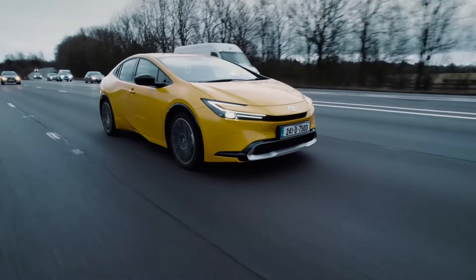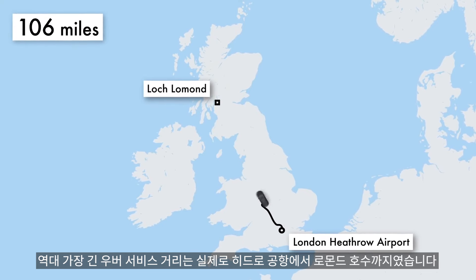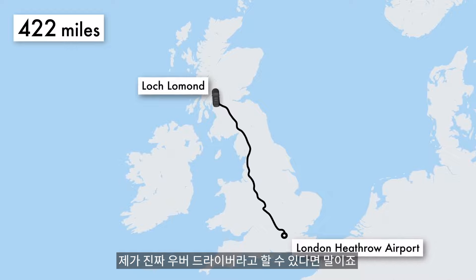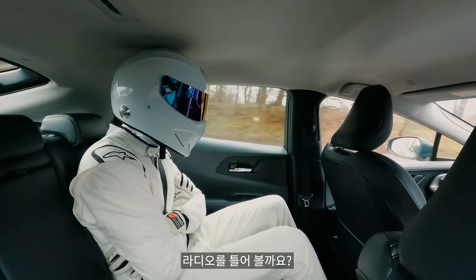Fun fact: the longest ever Uber ride was actually from Heathrow to Lough Lomond. So if we go further than that, we'll have actually broken the record — if I was a real Uber driver. Shall I put the radio on?